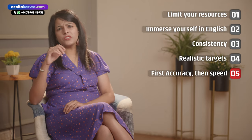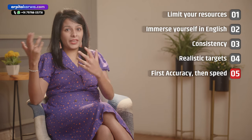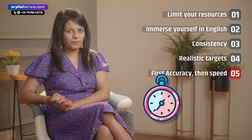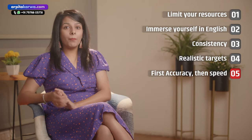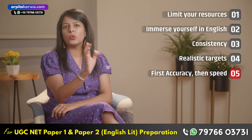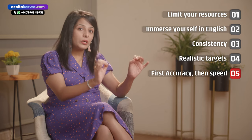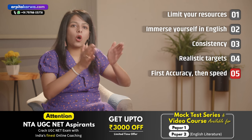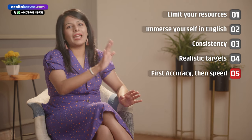Tip number five is to work on your accuracy first and then on your speed. A lot of students, when they start preparing for IELTS, start with a timer on the very first day when they give the mock, focusing on speed. But until your concepts are not clear, you will never be able to work on speed. So on the first day, take time, ask questions, and accurately solve the paper — then focus on solving questions within the time limit.